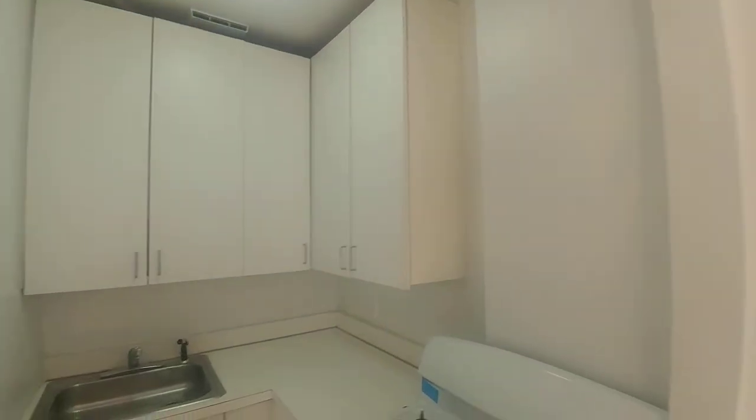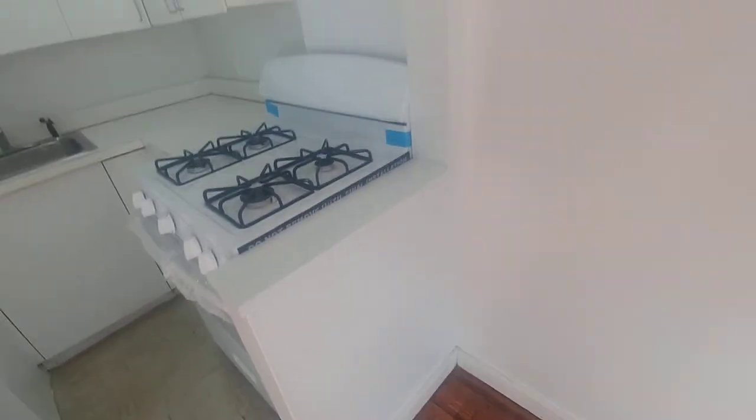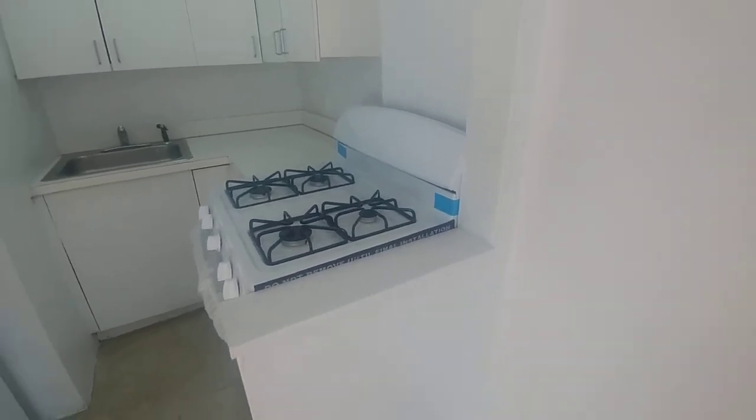There are high ceilings throughout. We have a lot of cabinetry — upper and lower on this side, above the fridge — and a four-inch stove.